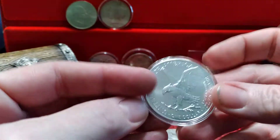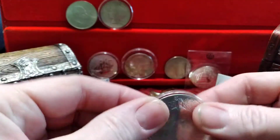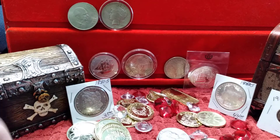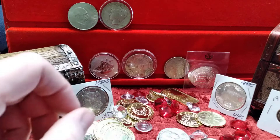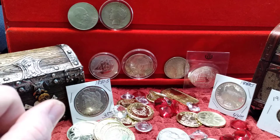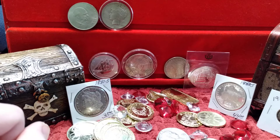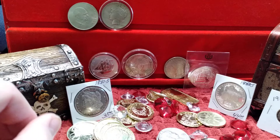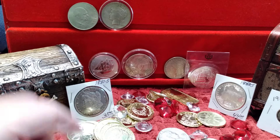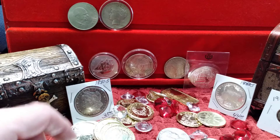Lately these American Eagles have had insane premiums — you know, $10, $11, $12 over the value of one ounce of silver. At that rate you're paying a pretty heavy premium, and it's not a great feeling if you're trying to get more silver. You just want to buy something like buffaloes — a more generic type round coin.